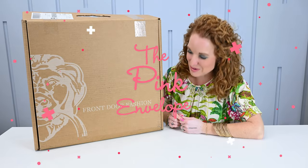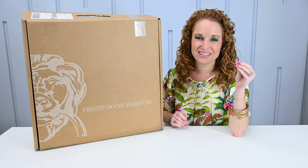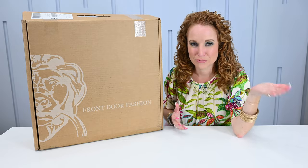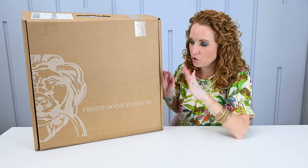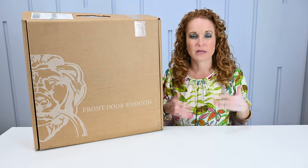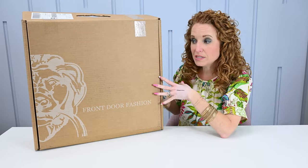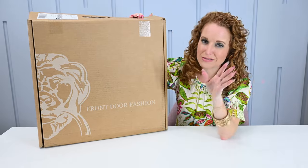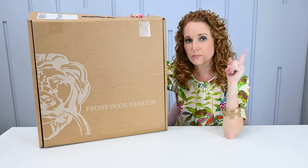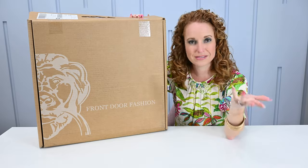Hey y'all, welcome back to the Pink Envelope. I have a Front Door Fashion box with me. I love this box. It's what's called a non-recurring subscription, meaning it's like a decor stills situation. You don't get a box automatically sent to you every time. When you want a box, you go in and order a box. This one is available always, whereas the decor stills box will sell out and you have to wait for it to come back up. This is a company available year-round, or like Stitch Fix where you can do on-demand orders — same thing.